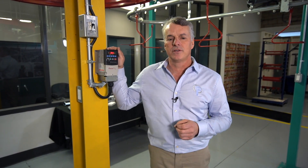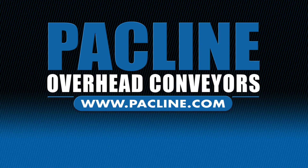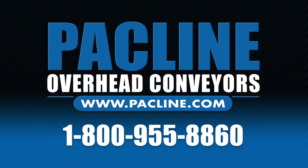If you want to talk to an application engineer, simply call the number on the screen and one of our guys would be happy to speak with you about this. For any additional information, contact PACLINE directly at 1-800-955-8860 and speak directly to our engineering department.